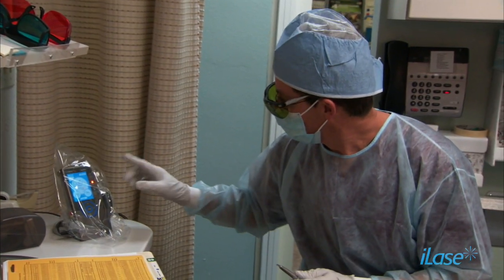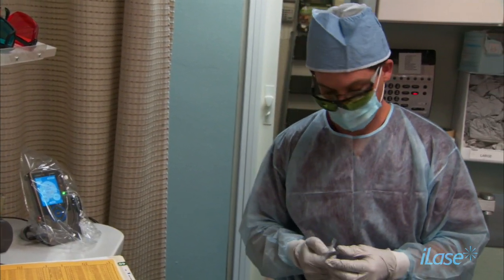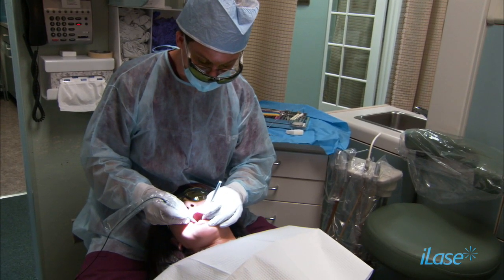A lot of patients first came in with something that was painful, and so we would treat that, and because we can treat it with a laser, that experience was no longer painful and it was comfortable, and so now using lasers, they come back to get their other things corrected and fixed. A lot of my procedures, which normally would have taken a long time with the traditional method, now I can do it a lot faster.